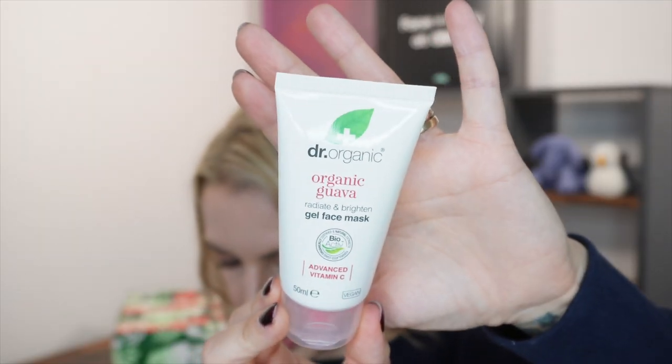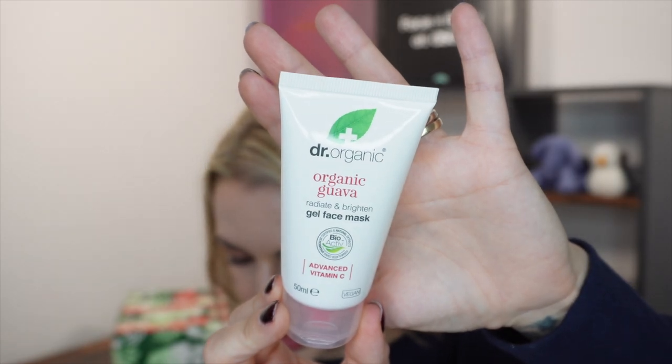Day number 25 and today we get a full-size mask from Dr Organic. It's the Organic Guava Radiate and Brighten Gel Face Mask with Advanced Vitamin C — a replenishing face mask for an illuminating and hydrating skin treatment. This retails at £9.99.